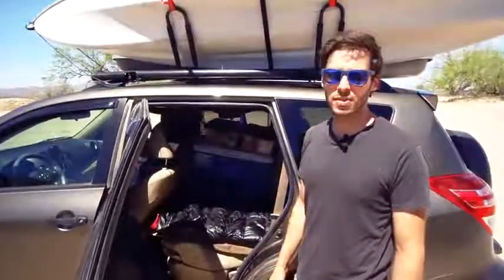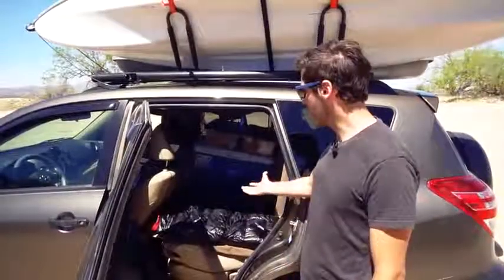The bed is always set up — it's constantly in place. All I have to do when I pull up to a campsite at night is push the driver's seat forward. That gives me an extra eight or nine inches of space, and then the back is all ready to go. I can crawl right in.